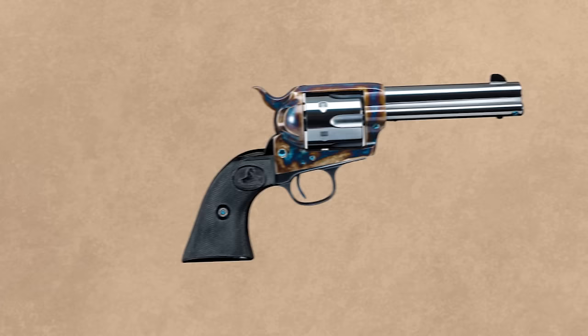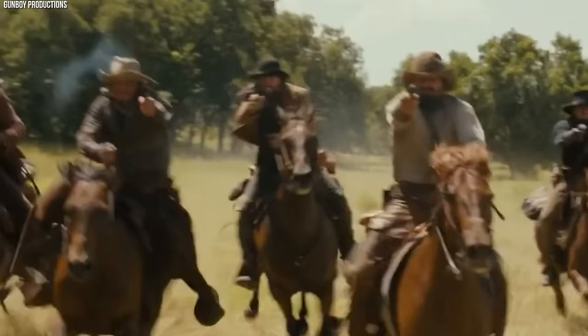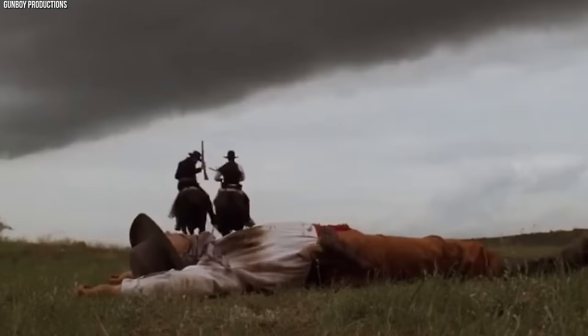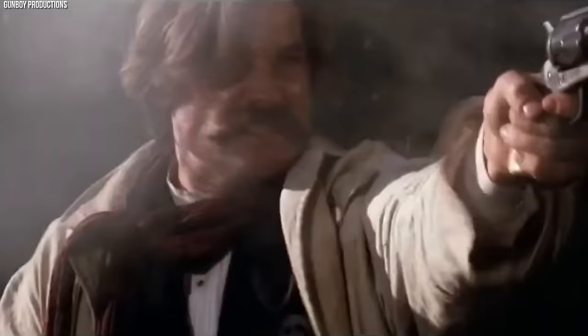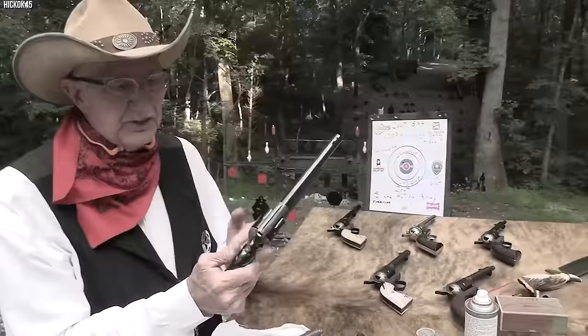Although the Single Action Army was eventually phased out by double-action revolvers and semi-automatic pistols, its impact is undiminished. Modern incarnations are still being produced today for enthusiasts, collectors, and competitive shooters. The Single Action Army has also become a staple in Western movies and pop culture, often appearing as the ultimate symbol of frontier justice, held in the steady hands of a cowboy or lawman. The Colt Single Action Army holds a unique place as a utilitarian tool, a weapon of war, a cultural icon, and an artifact of American history — one of the most recognizable firearms ever produced.